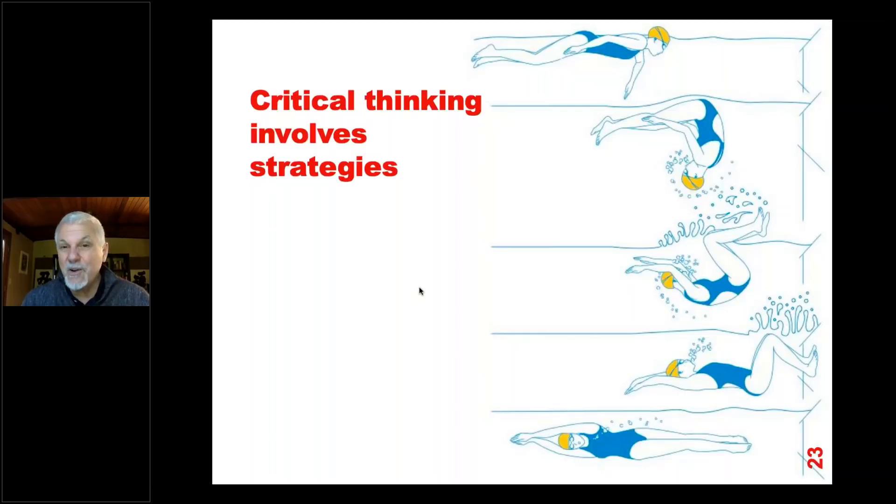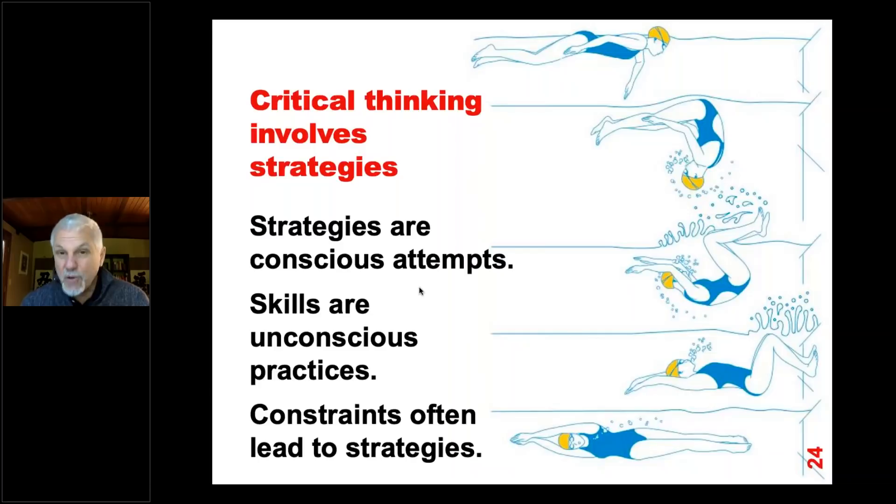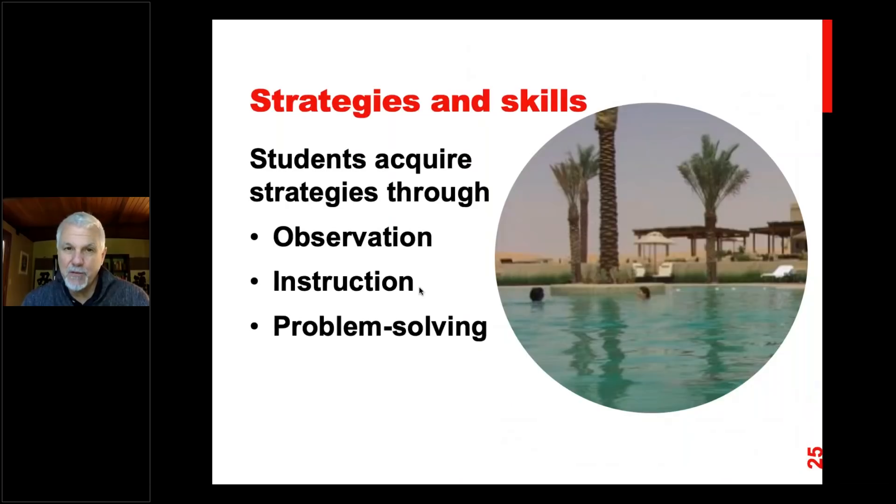They had gotten very, very good at tumble turns and were generally as fast as us — so that made all the difference. It was almost like they had a strategy. Now, strategies are conscious attempts, and once those strategies are practiced, they just become a skill — just like walking. You don't really think about how you walk, but at one point someone helped you learn it and it became unconscious. Constraints often lead to strategies — that short pool was actually a constraint that forced them into a better strategy.